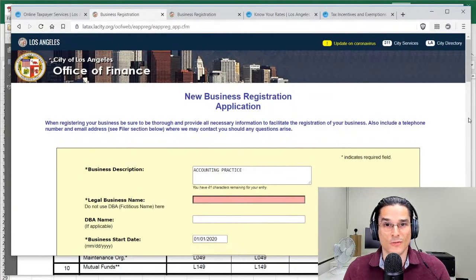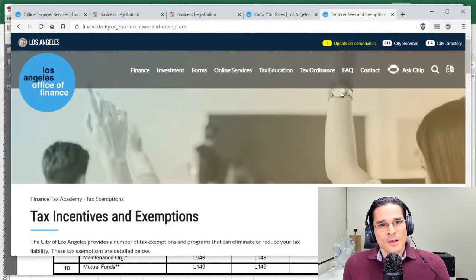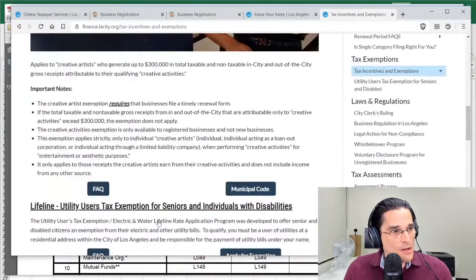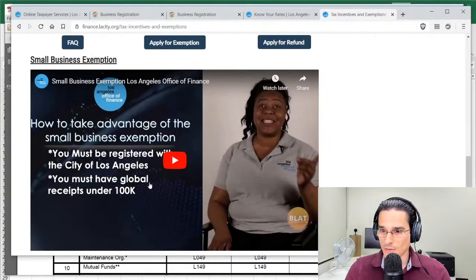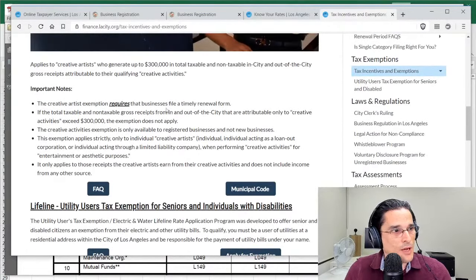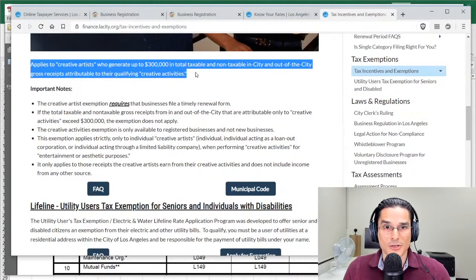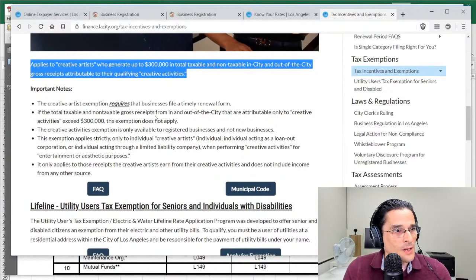Once you have the BTRC, you can conduct business and stay on the city's tax radar — they will want their LA City business tax at some point, so budget for it. Now let's talk about exemptions. Two notable ones are the Creative Artist Exemption and the Small Business Exemption. The Creative Artist Exemption applies to creative artists who generate up to $300,000 in total taxable and non-taxable gross receipts from in-city and out-of-city qualifying creative activities.